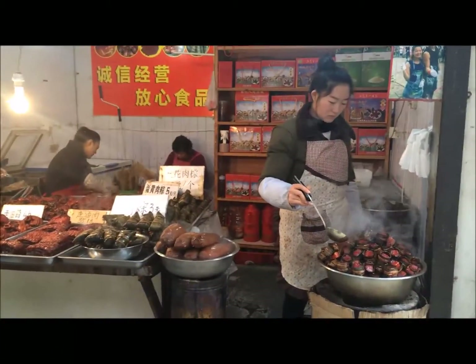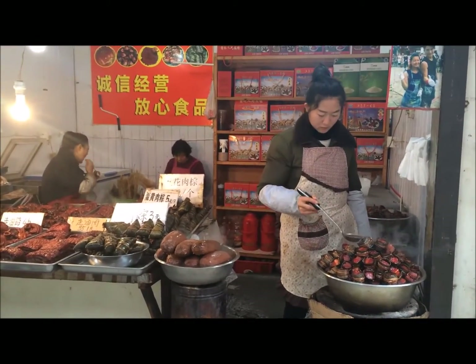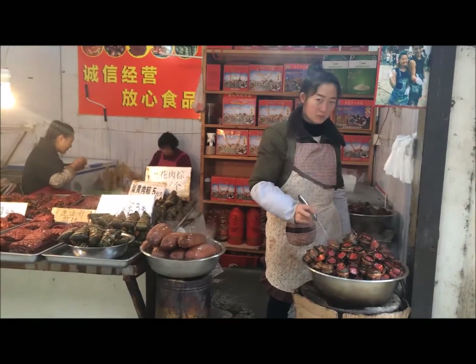That's pork. That's pork? Yeah, pork. She's just keeping it warm.